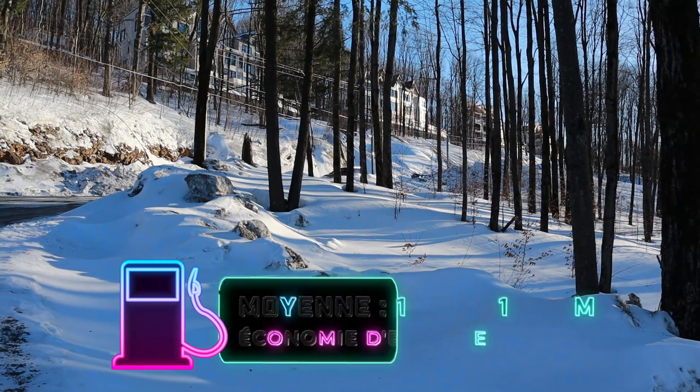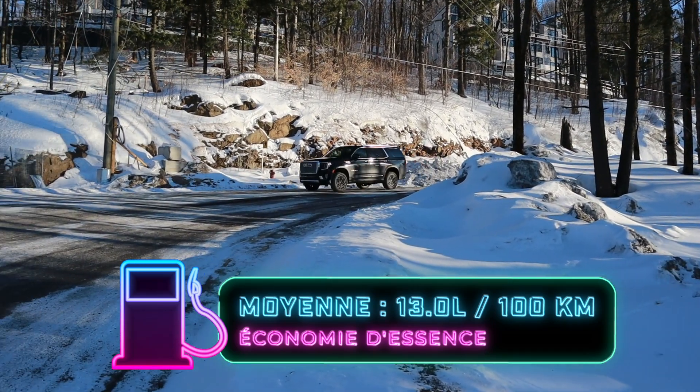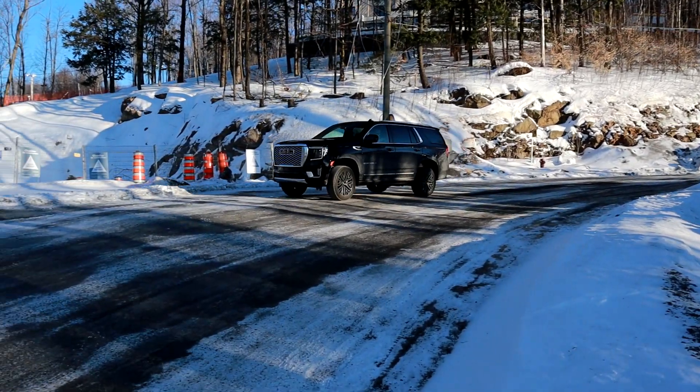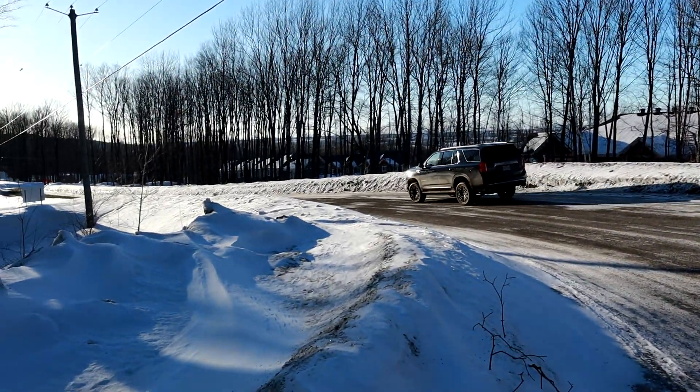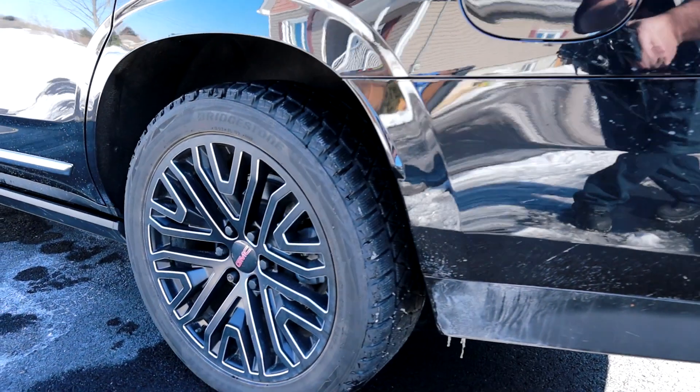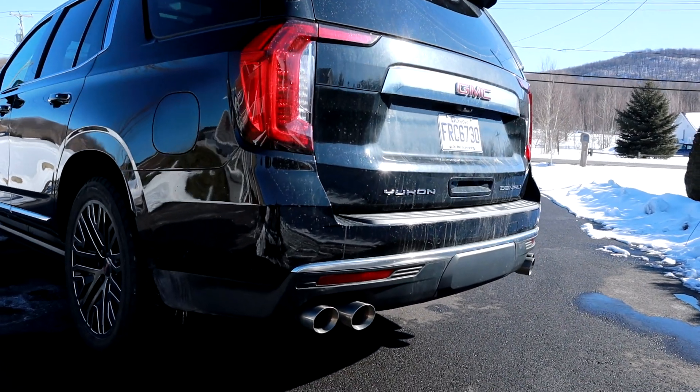Côté économie d'essence cette semaine, je fais environ une moyenne de 13 litres au 100. Je trouve que pour un 420 chevaux, avec des mags 22 pouces, toutes les options, le véhicule est quand même pesant — je trouve ça excellent pour un moteur à gaz comme ça. Avec le 5.3 litres dans les autres modèles, je ne suis pas sûr qu'il fait vraiment de meilleures performances côté économie d'essence. Si vous recherchez vraiment l'économie d'essence avec la grosseur de ce véhicule-là, vous pouvez opter pour le diesel.